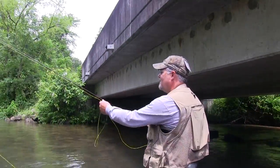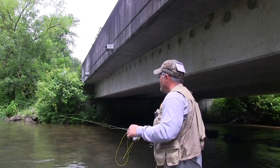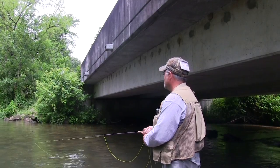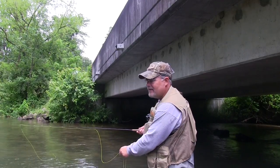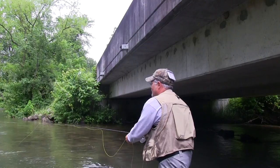Alright guys, we've been up here on the Yellow Breeches. I'm here with Took Coater. Took has actually caught several nice wild brown trout. And guess what? It's my turn to be on the other end of the camera.